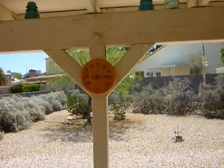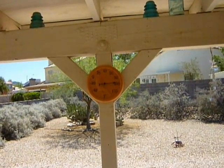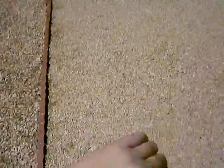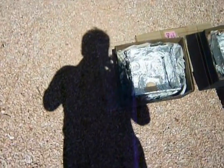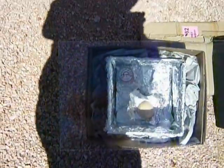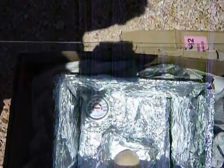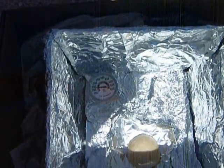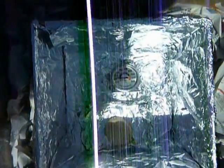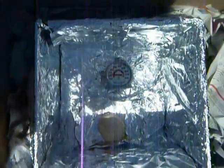It's about a hundred degrees in the shade and these are my hot boxes, or cooking boxes, whatever you want to call them. The time is about a quarter after eleven. The plastic one is just under about 230 degrees, and the glass one is almost the same temperature.